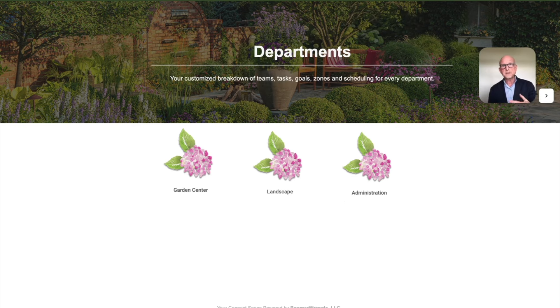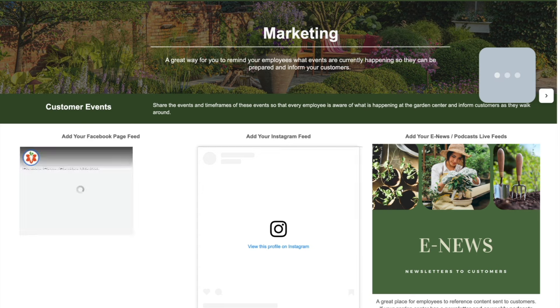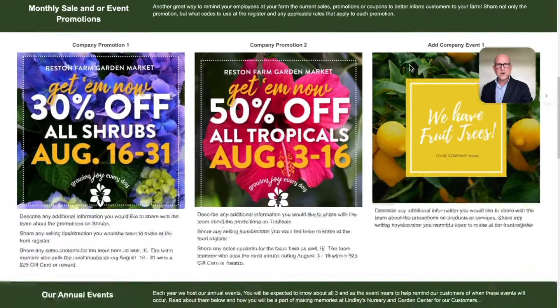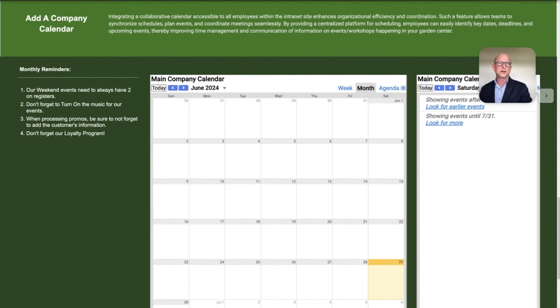The departments section is customized to you — whether you have a landscape division, a grower division, just the garden center division, or admin — each has its own microsite. Another challenge at busy independent garden centers is that marketing often happens without informing employees what's going on. Connect Space solves that so no employee can ever say 'nobody told me.' All marketing efforts, events, videos, radio ads and spots, and a full marketing calendar are all inside the marketing area of Connect Space.